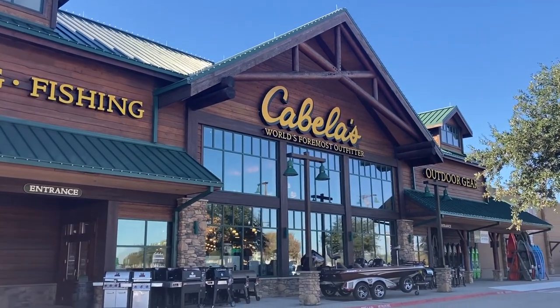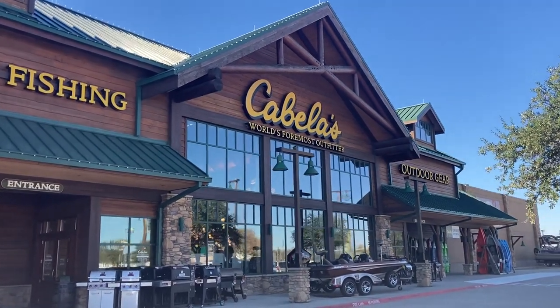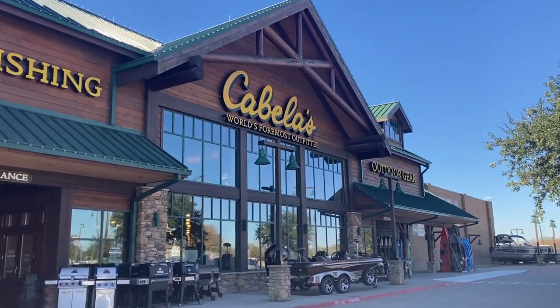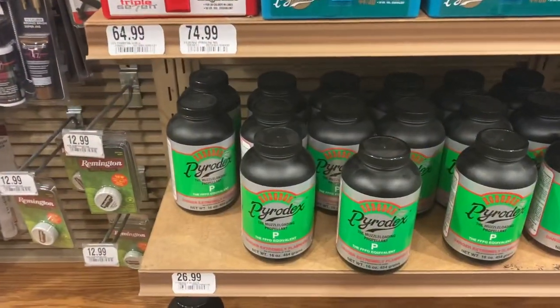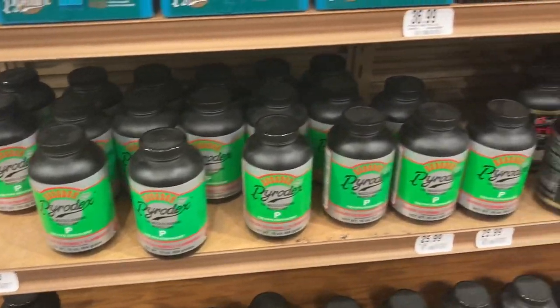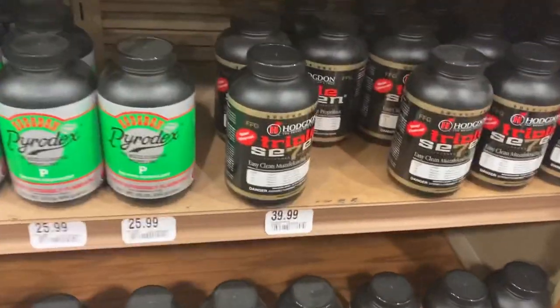Alright y'all, Monday morning over here at Cabela's. They had some stuff on the shelf and Cody, the employee here, told me they had a truck, so I stuck around and waited for him to bring out the first load of what they had. I'll show that here in a second.